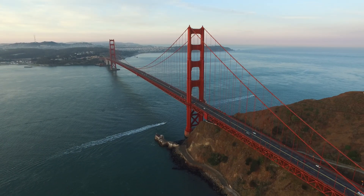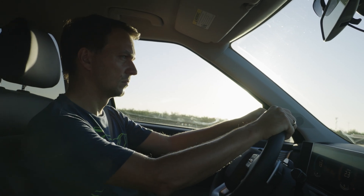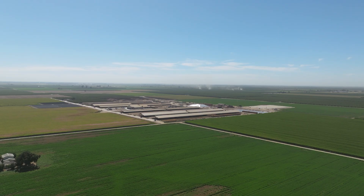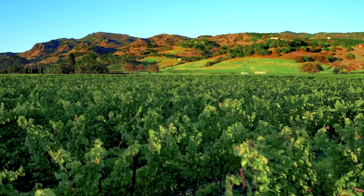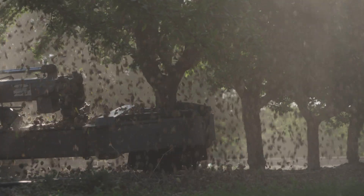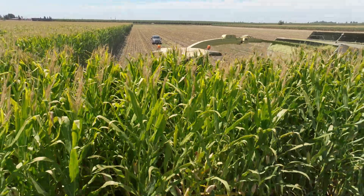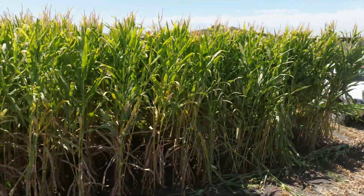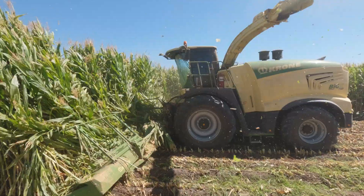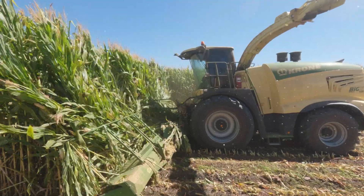California's Central Valley offers a challenging environment for forage harvesters. It is one of the most important and diverse agricultural regions in the United States. The Mediterranean climate, with its long growing season and good soil, makes for ideal growing conditions for corn and many other crops. Specific corn varieties and the practice of flood irrigation ensure record-breaking yields of over 90 tonnes of fresh mass per hectare.